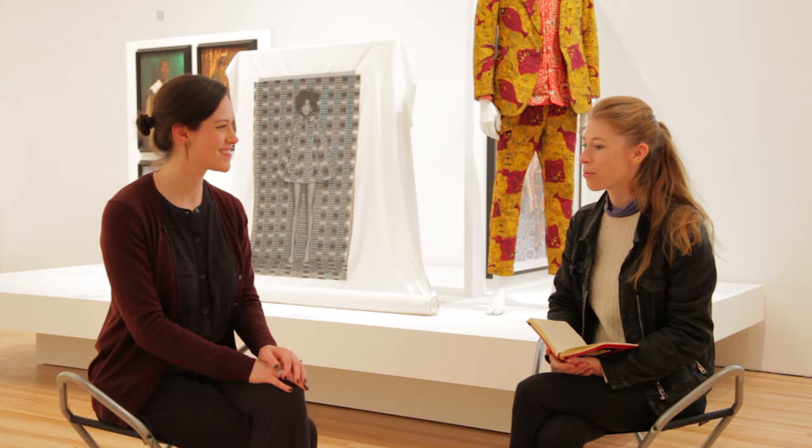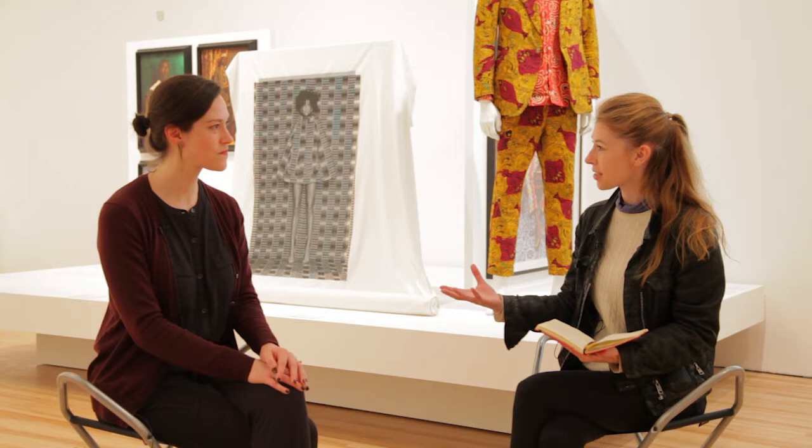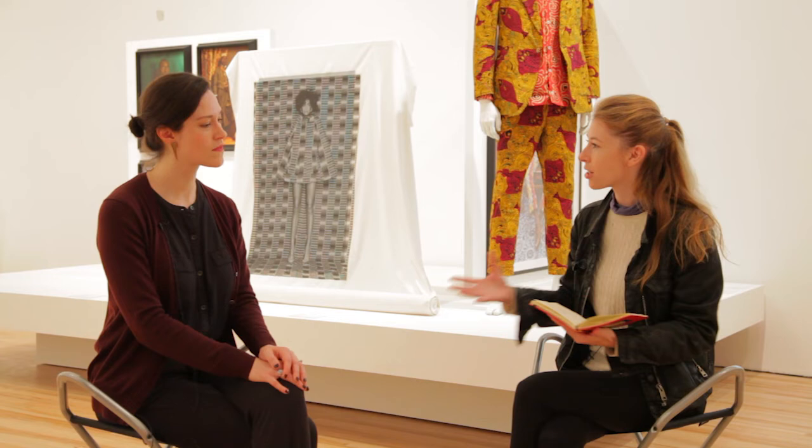I wanted to start with the first room in this exhibition. It's set up as four sections if I understand correctly — could you take me through that? The first room is the prologue and it really sets the scene for some of the questions and the philosophy and ideologies here. How is that room important for how audiences in the West might be entering into this exhibition?